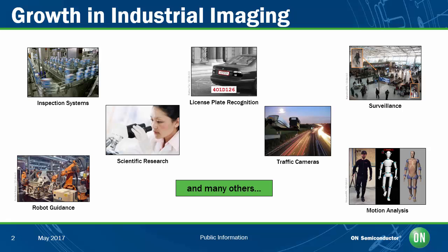Industrial imaging is a growing market that covers a wide variety of different individual applications, ranging from inspection and robot guidance through to high-end surveillance, intelligent transportation systems, scientific research, and much more. People working in these applications all agree that they need an imaging system that provides high performance, since they're typically making some type of decision based on the image being captured, such as pass-fail on a device being inspected, or monitoring and analyzing an object such as a car or a license plate.